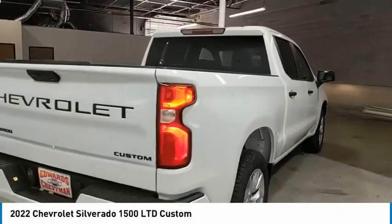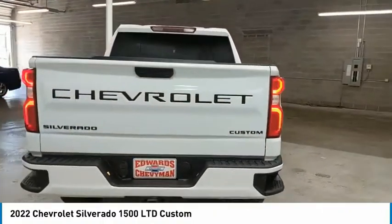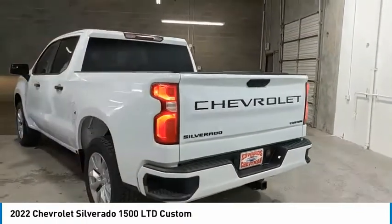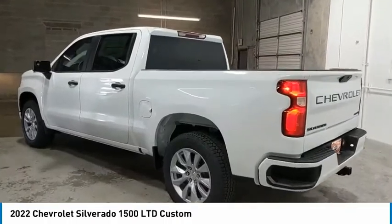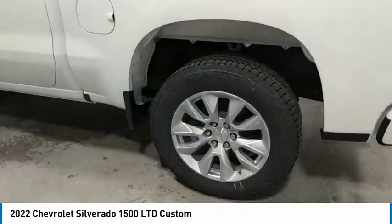Towing package, aluminum wheels, heated side mirrors, traction control, daytime running lights, remote keyless entry, remote trunk release, mirror memory, security system, cruise control.